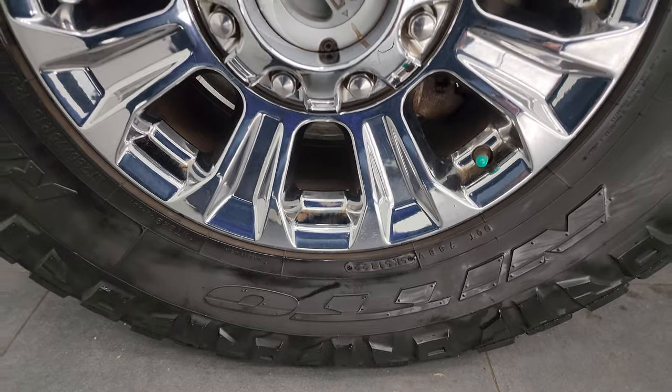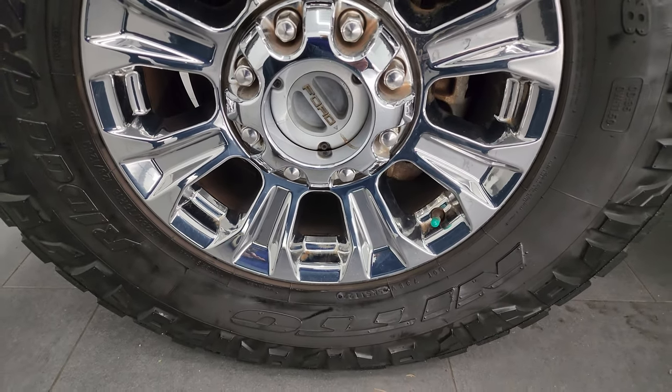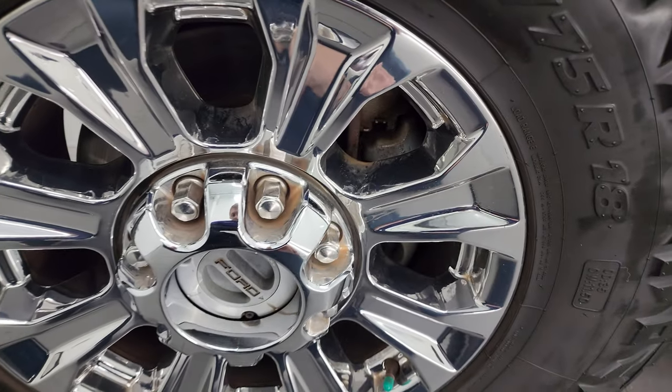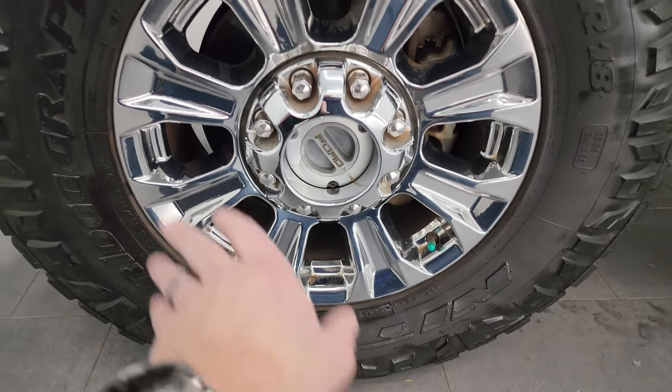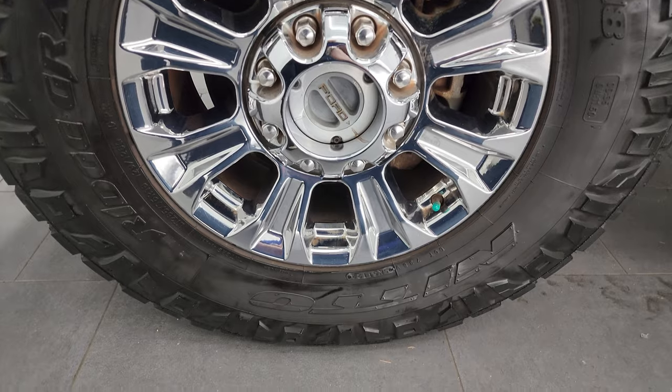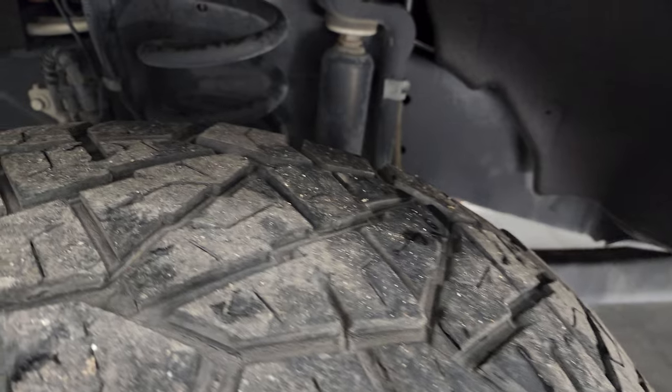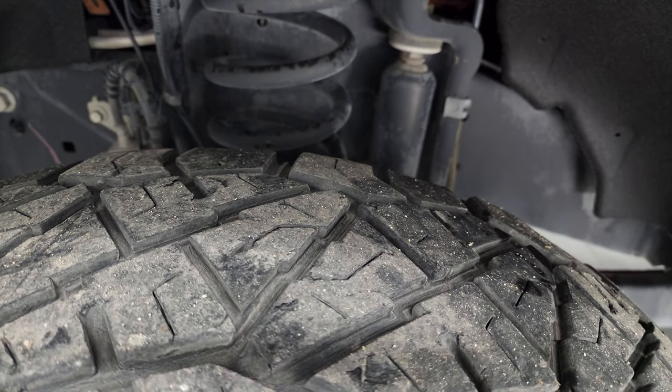This one comes with 18 inch chromed alloy wheels and they are in very nice condition. You always want to make sure that they're not all chipped up from people putting on tires wrong, but these are in fantastic condition. It has Nitto Ridge Grappler LT 285/75 R18 tires. I'd say they have right around half the tread left on them.